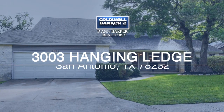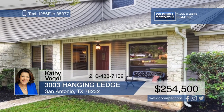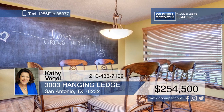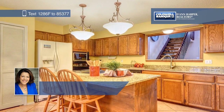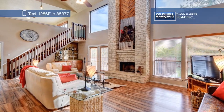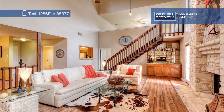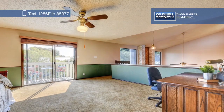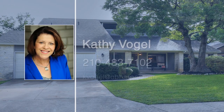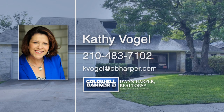Situated on a cul-de-sac street in a quiet neighborhood, this charming one-story home features three bedrooms and two baths. All the bedrooms are on the main floor. Laminate floors were recently replaced in the living space, and carpet was recently replaced in the bedrooms. Plus, the kitchen and bathrooms boast beautiful granite counters. Other recent updates include the exterior paint, roof, and HVAC. Enjoy entertaining and relaxing on the spacious back deck. Kathy Vogel would love to tell you more, so give her a call today.